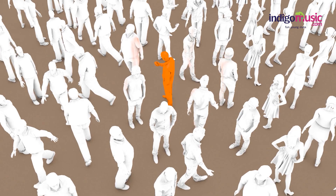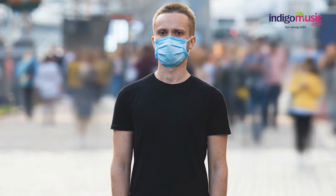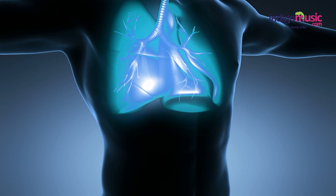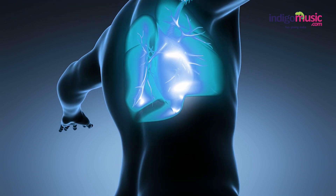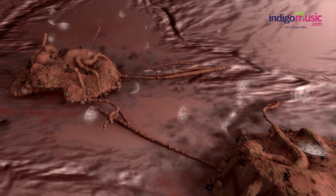COVID-19 is an infectious disease caused by a newly discovered coronavirus. Most people infected with the COVID-19 virus will experience mild to moderate respiratory illness and recover without requiring special treatment. Older people and those with underlying medical problems like cardiovascular disease, diabetes, chronic respiratory disease, and cancer are more likely to develop serious illness.